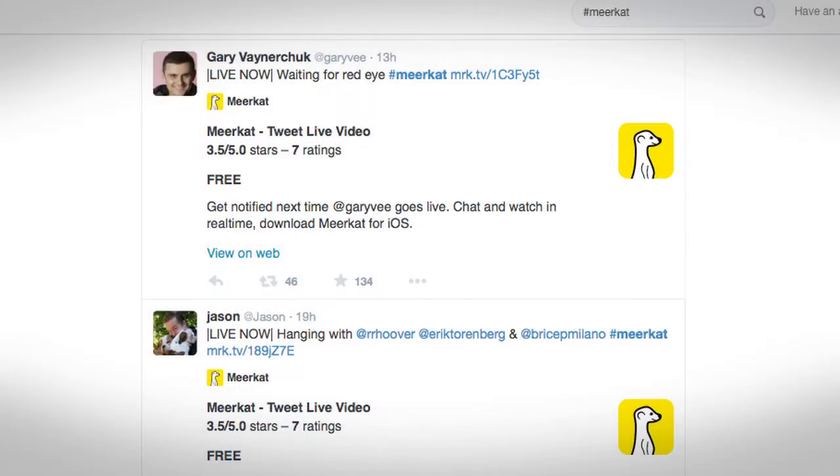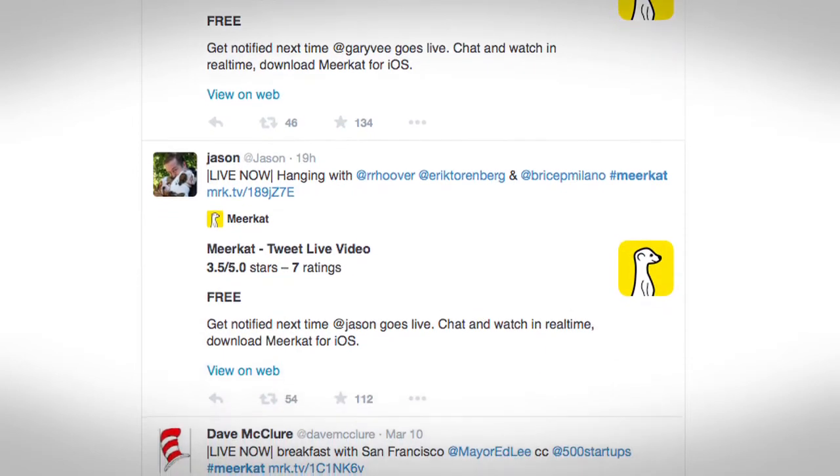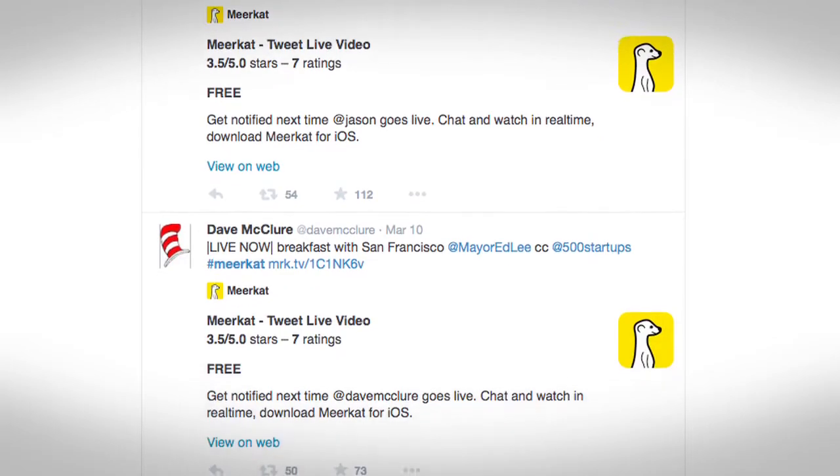I can see how this app can be incredibly useful and also incredibly dangerous. Here's the useful: let's say you're experiencing a crime or a major event — if you can't help, you can Meerkat it. Here's the dangerous: let's say you give your four-year-old your iPhone so he's occupied while you take a shower, and then he clicks that cute little meerkat icon and brings it to you in the shower. You have just live streamed your shower time to your Twitter followers. Think twice before handing your phone to your kids or someone who's mad at you.